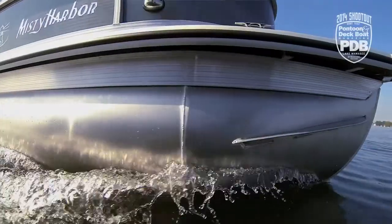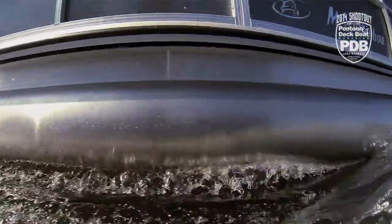Welcome aboard the Misty Harbor. I'm Brady Kaye, editor of Pontoon and Deck Boat Magazine. We're on Lake Wawasee in northern Indiana checking out this boat. It's powered by a 150 Suzuki Outboard.